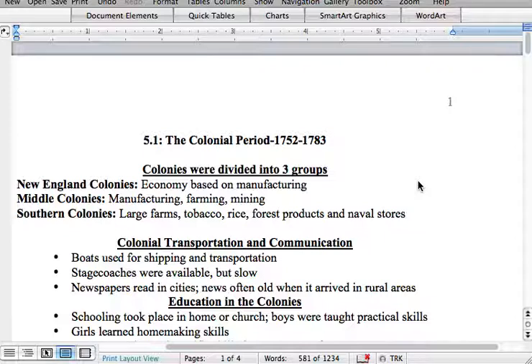The rural areas — meaning the country areas — were late getting their newspapers. The difference between rural and urban is very important to remember: rural is country and urban is city.